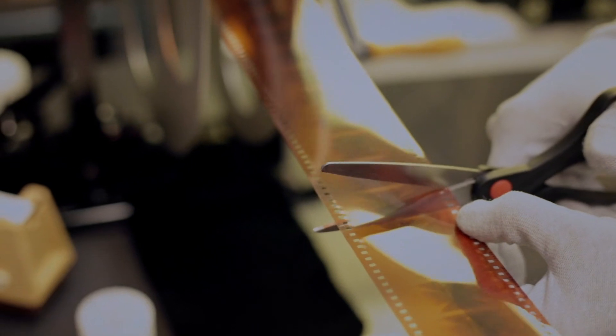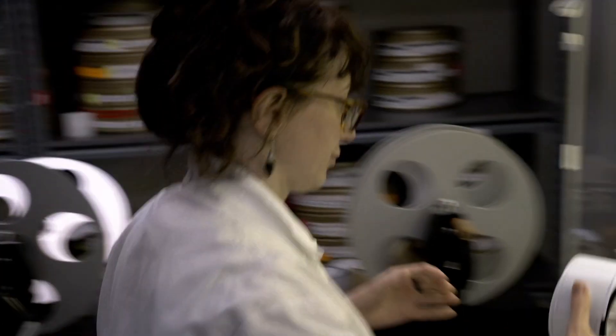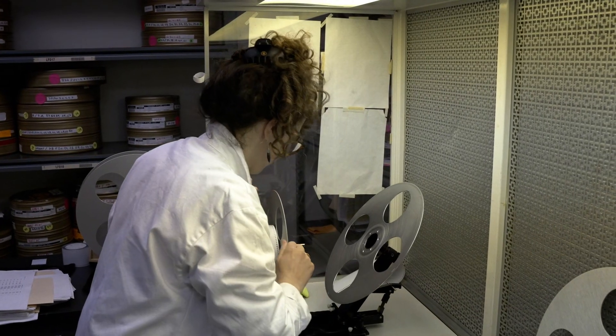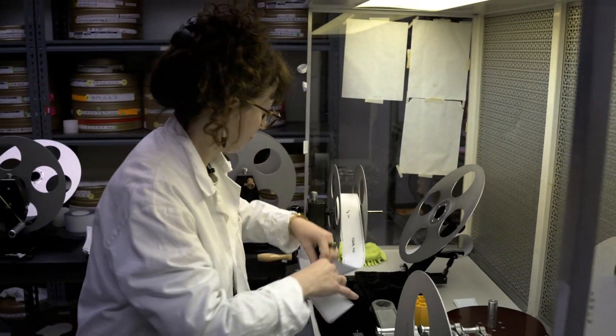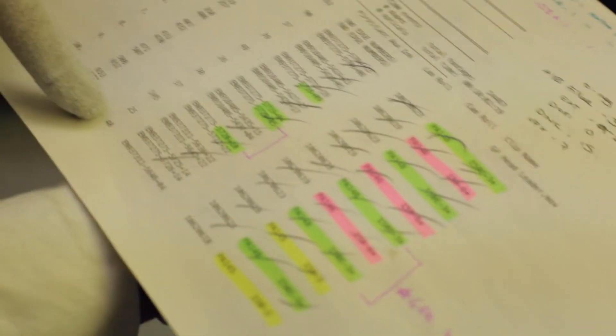We needed to finish this film on film, and that required cutting the film together — actually framing accurately with a scissor cut. There's literally a handful of people in the world who still cut negative, and one of them specializes in 65 millimeter. Her name is Simone Appleby, and we bring her over from Paris every time we're doing a 65 millimeter project.